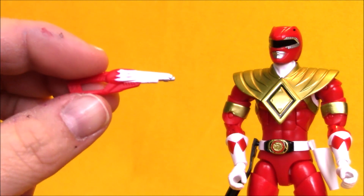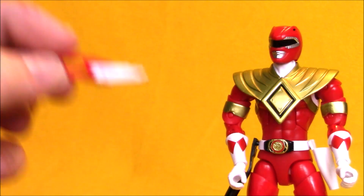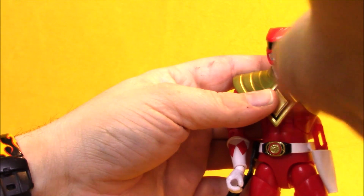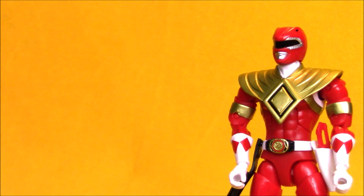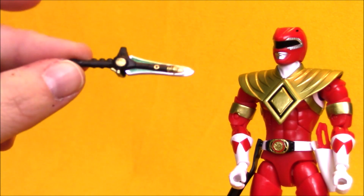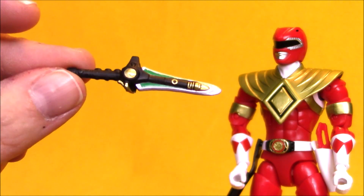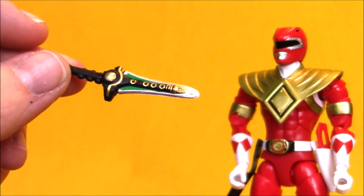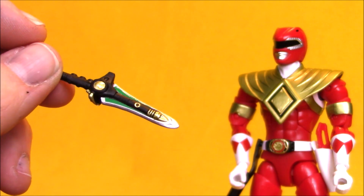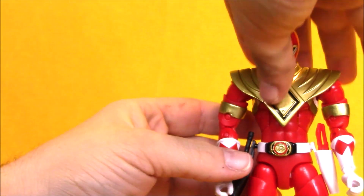Here's another look at the basic blade blaster weapon — this was standard with all of the legacy collection Mighty Morphin Rangers. It's red plastic with a little bit of white paint, pretty basic, but it does complete the look of the Rangers when it's holstered. It is kind of a shame we couldn't get a blaster mode or a blade mode with at least some of the figures. Here is the dragon dagger — I assume this is a remold of the one that came with the Green Ranger, although I did not take the time to dig out my legacy Green Ranger to find out for sure. It feels a little bit tiny when he's holding it in his hand, but the dragon dagger is pretty small. It has a lot of nice sculpted detail as well as great paint work, and it fits in the black holster on the side of his belt.